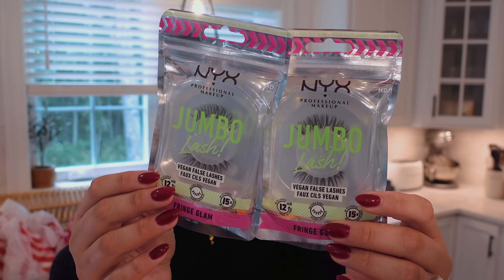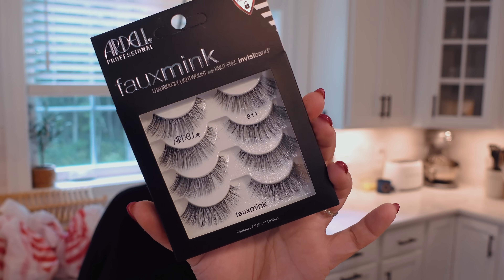Moving on from dog stuff — they had my favorite lashes in stock, which they don't always. These are kind of hard to find because they went viral on TikTok a while ago. I love the NYX Jumbo Lash in Fringe Glam. They have the perfect wispiness and a nice curl like a lash extension. They're $11.99 each, so a little pricey for a drugstore lash, but you can reuse them. I also grabbed some faux mink lashes from Ardell — specifically the 811s, very fluttery and wispy but a little longer than my usual.